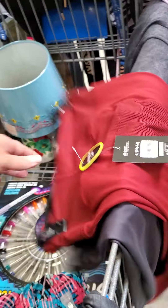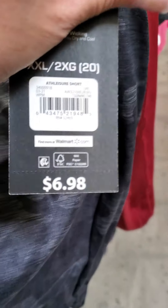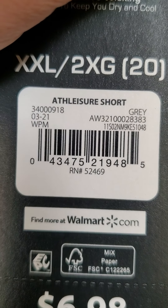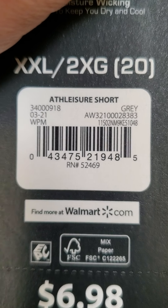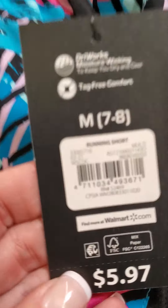I wish there was one in my size. Then I found these — they are also ringing up for a dollar. These are little kid shorts, same brand, and they are ringing up for a dollar.